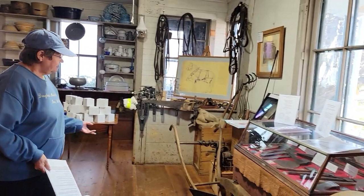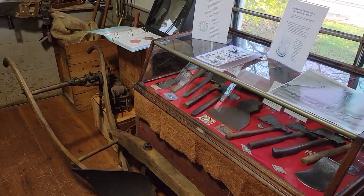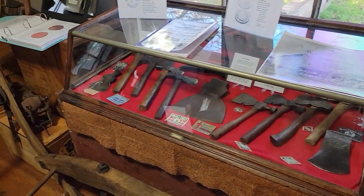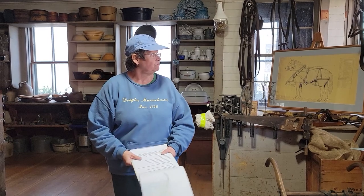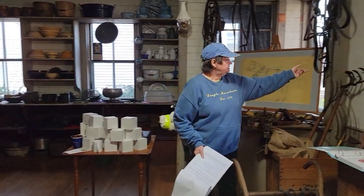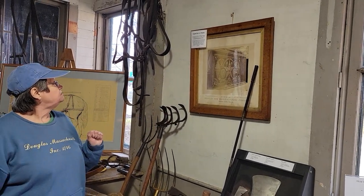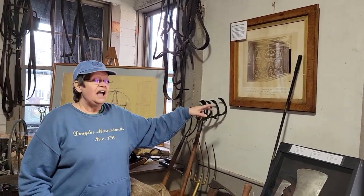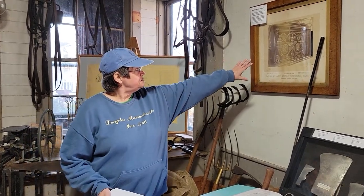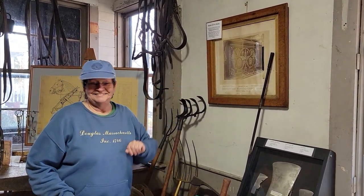Over here we have a display of axes, axe heads, and axe handles. The Douglas Axe Mill was the first big business in town — they had shops all over, with one doing the grinding on the axe head, another making the handle. In 1878 they went to Europe for fairs and exhibitions and actually won first place at the World's Fair in Paris, then went to a couple of other countries where they also won awards. This chest was made specially to carry all the axe heads over to Europe, and every design on it is an axe head.